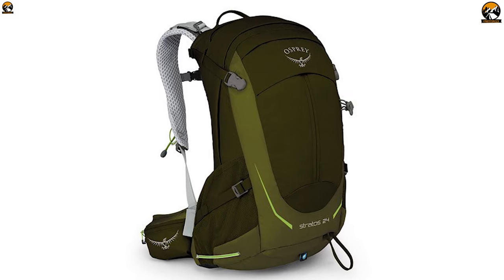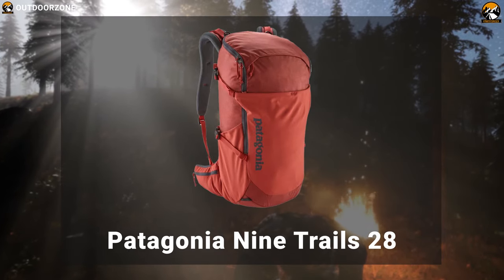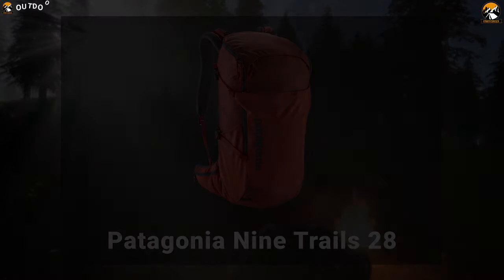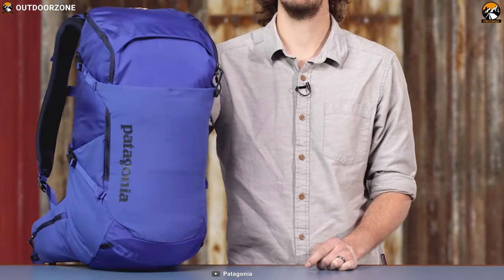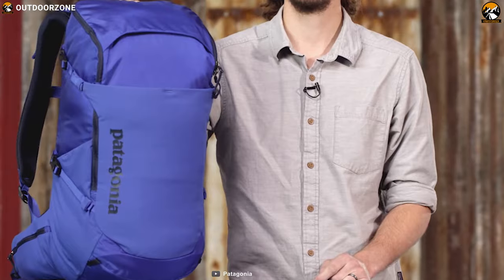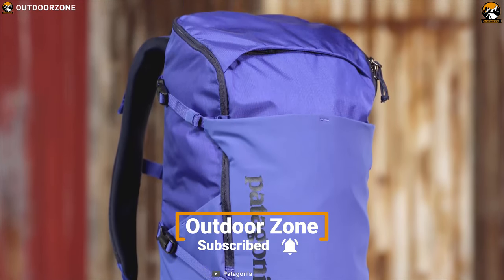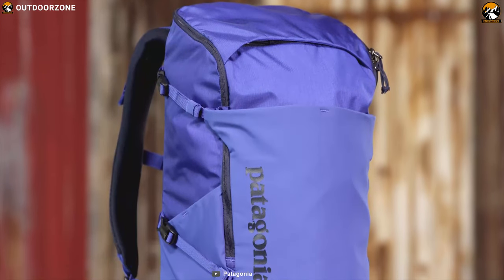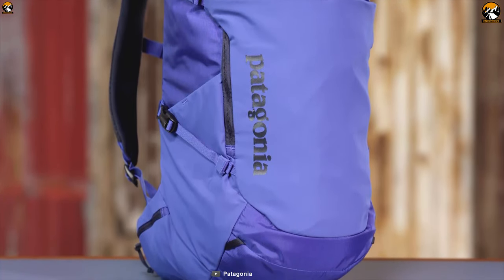The Osprey Stratus 24 pack carries everything you need for a day hike with convenience and plenty of pockets for organization. Next up is the Patagonia 9-12 28-liter backpack, a unique hiking backpack that has all the space for your hiking gear. Sized for a day in the mountains, it has space for all of your essentials and room for a hydration reservoir, layers, hats, gloves, food, and a headlamp to make your trip feature-packed.